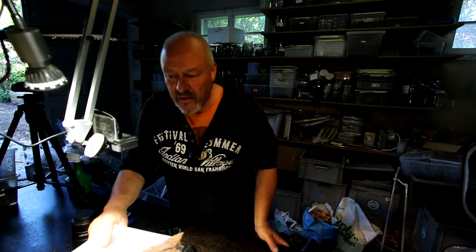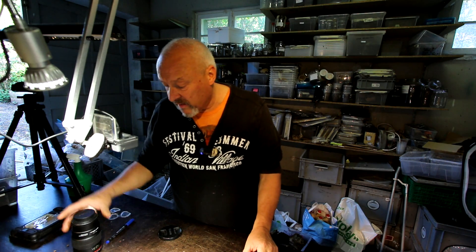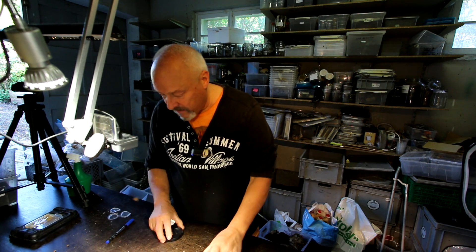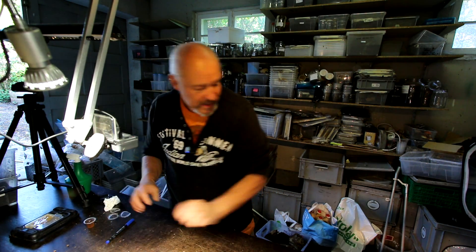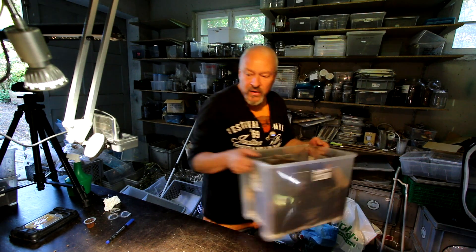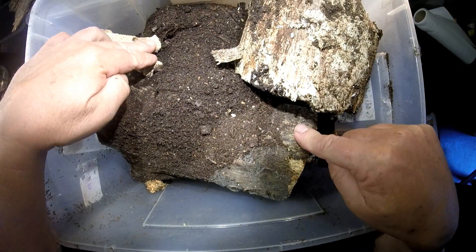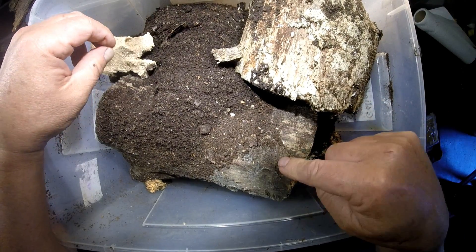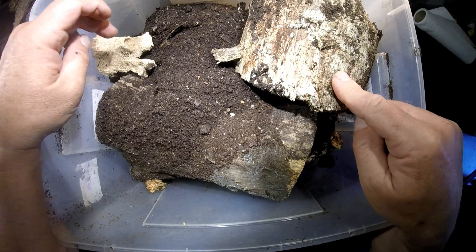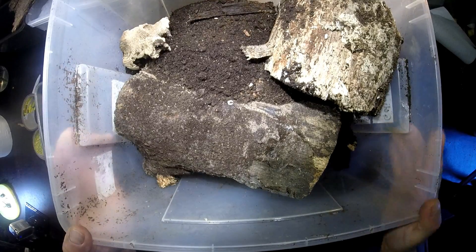I'm just doing it because I love this nice beetle and I want to breed it. For that, I'm preparing a breeding box now with different kinds of wood pieces. This is white rotten wood, and this is a slightly harder white rotten wood piece of oak.